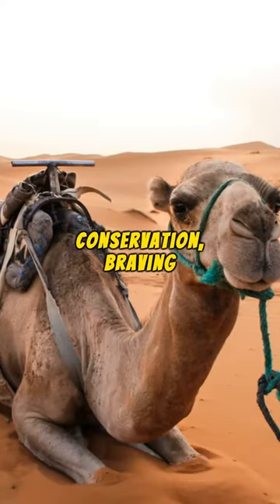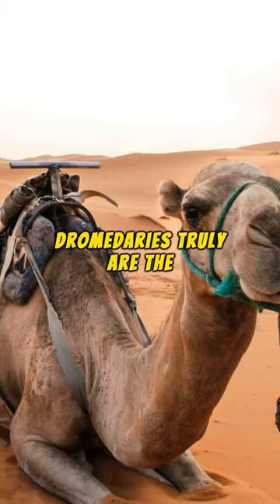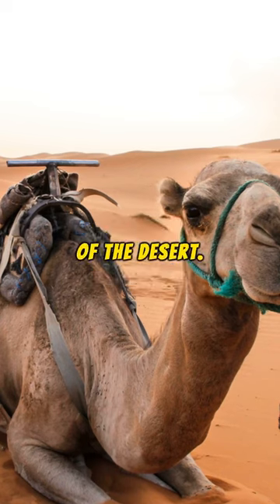Mastering water and food conservation, braving extreme temperatures, dromedaries truly are the incredible, unstoppable survivors of the desert.